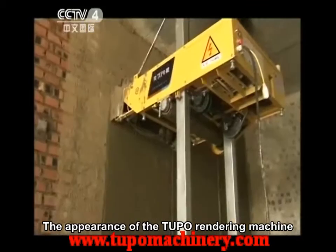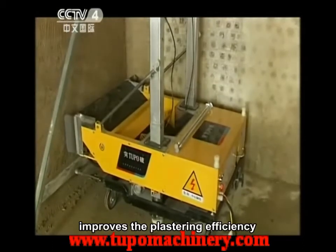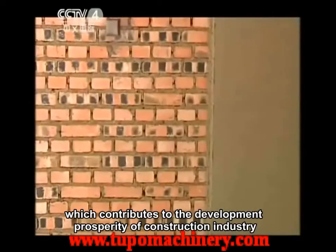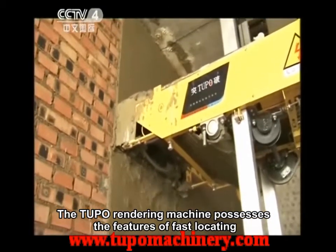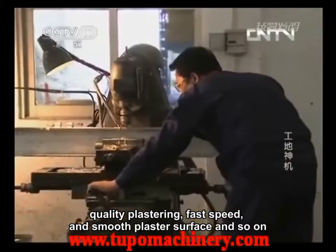The appearance of the Tupo Rendering Machine significantly reduces the labor intensity of plastering, improves the plastering efficiency, and shortens the construction period, which contributes to the development and prosperity of the construction industry. The Tupo Rendering Machine possesses the features of fast locating, quality plastering, fast speed, and smooth plaster surface.